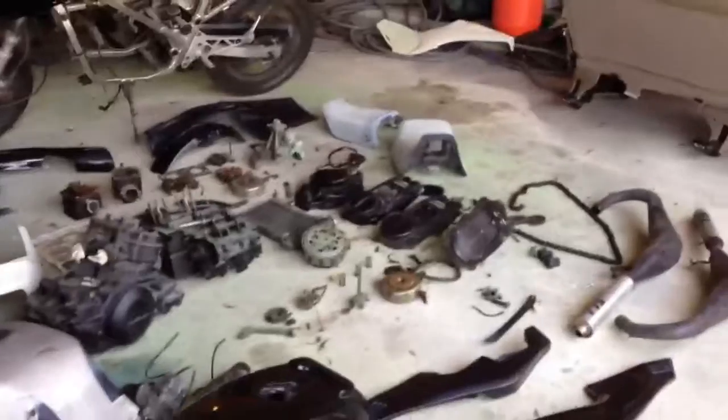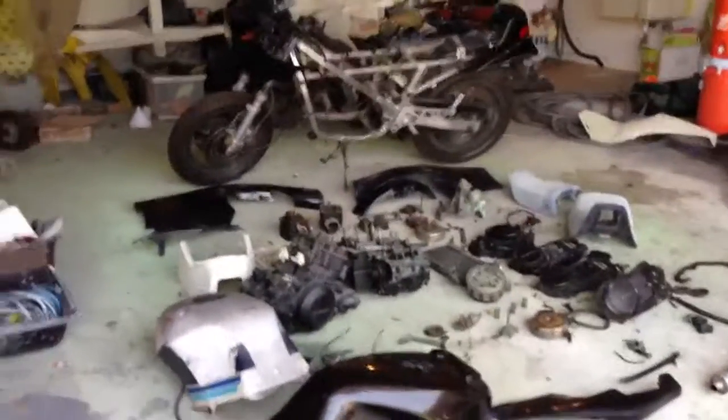I also have a Honda NSR MC16 — not complete, a lot of parts, all original stuff though, so if anybody's interested in that, I'll be posting that soon. Good luck on bidding this RG250, I hope you win it, thank you.